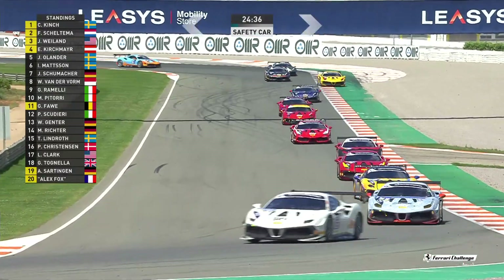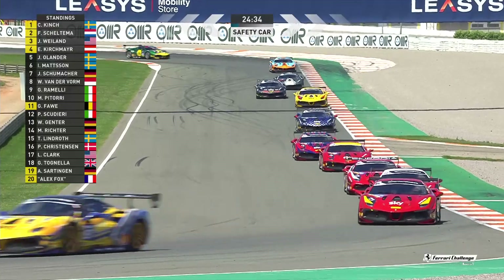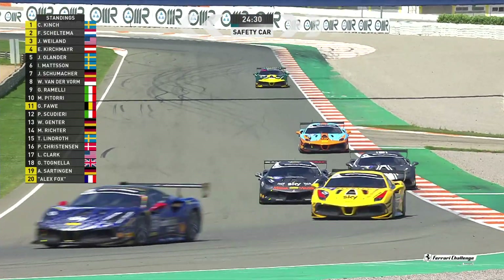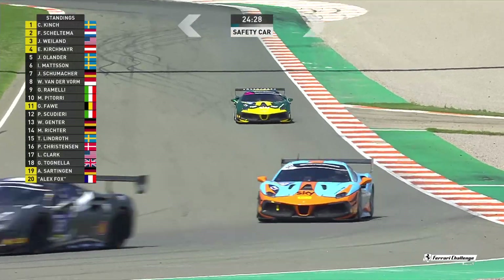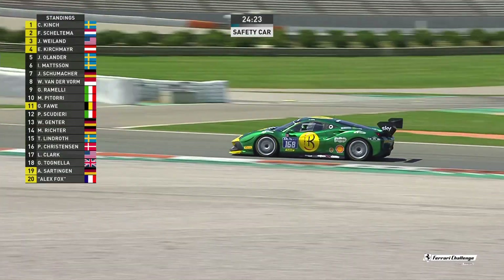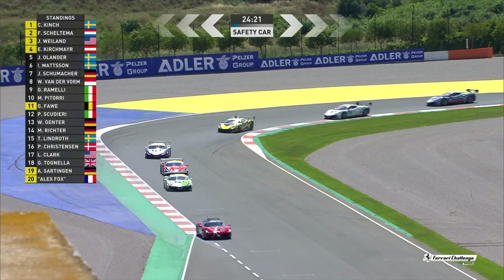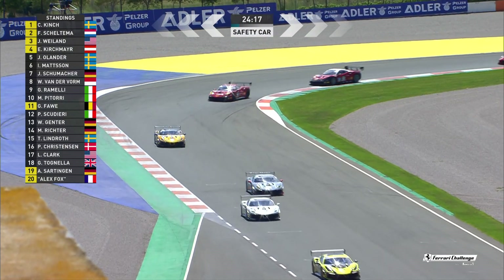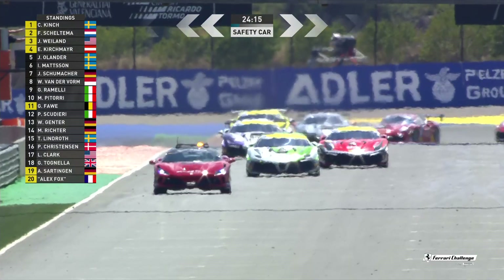I think they're doing just fine. Christian Kinch is in the lead of the Shell drivers and Joachim Olander for the AM drivers. Christian Kinch, von Skeltermann, James Weiland, Ernst Kirschmeier ahead of Joachim Olander for the AM drivers. Ingvar Mattsson, Josef Schumacher and Willem van der Form.